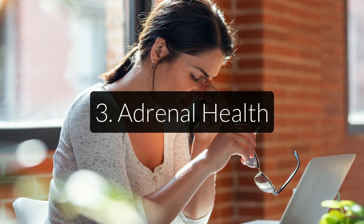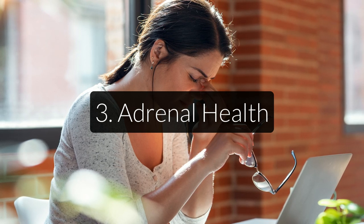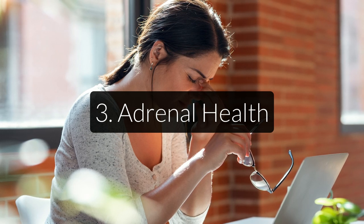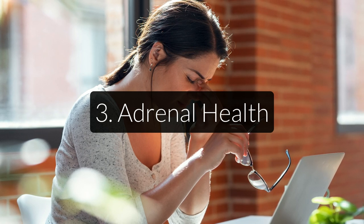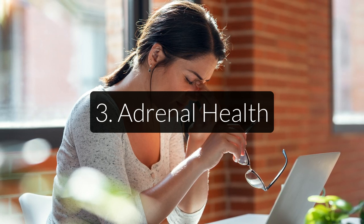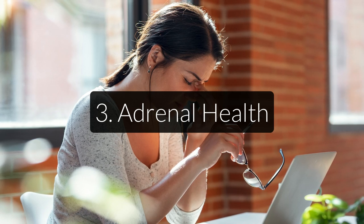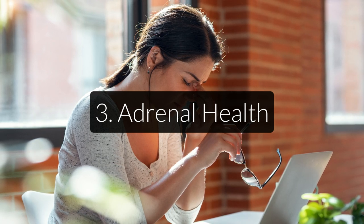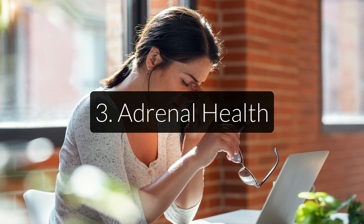Third, we have adrenal health. Your adrenals require a lot of vitamin C to combat stress, and when you're healthy and rested, they will also be one of the organs with the highest vitamin C reserves. In fact, an age-old protection against scurvy that indigenous people of the Americas used was to eat the adrenal glands of the game they hunted. It worked exactly because of this high concentration of vitamin C in the adrenal tissue. That's also why a high vitamin C intake is important for anyone suffering from chronic fatigue and adrenal burnout.